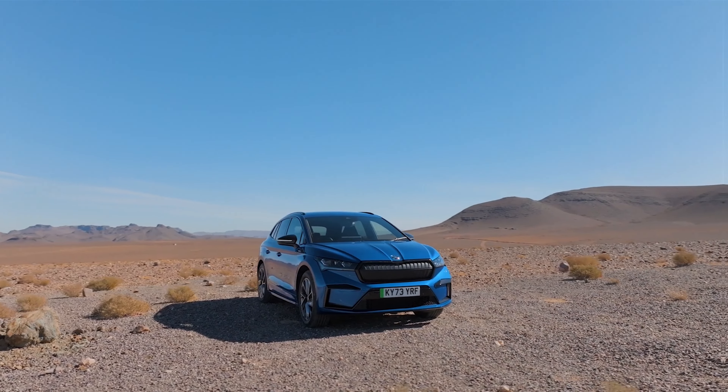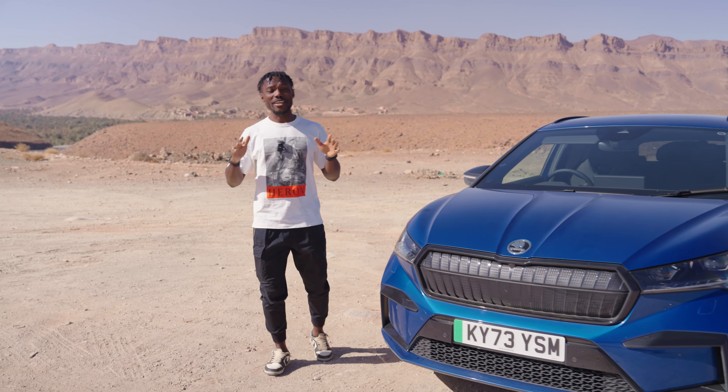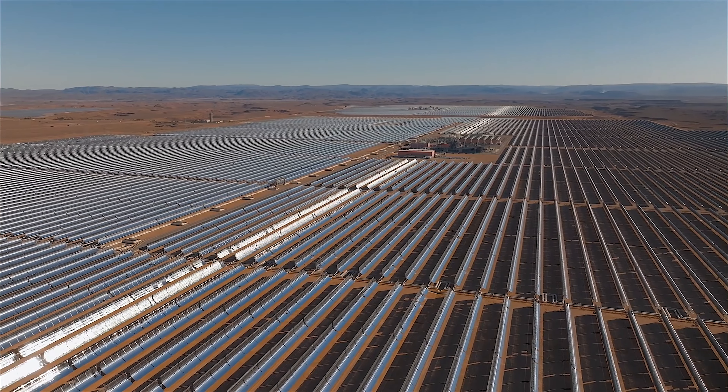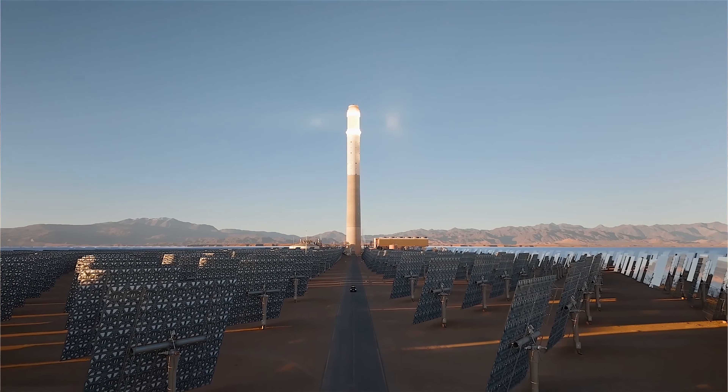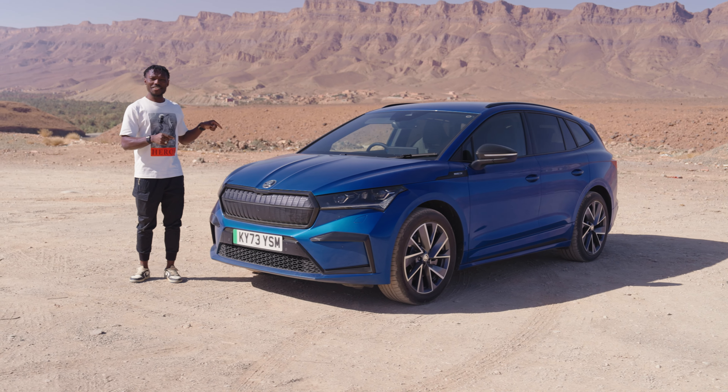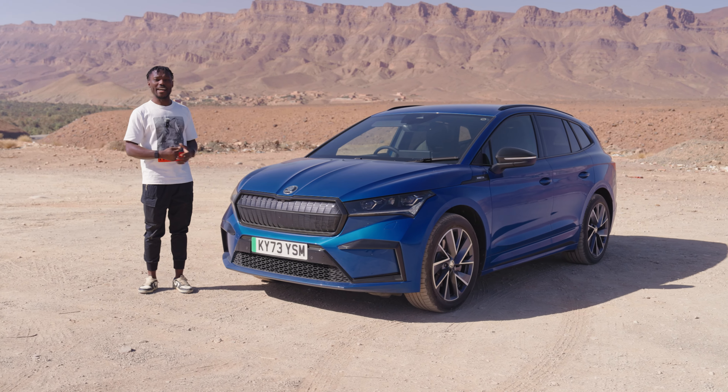We're actually in Morocco to test the 2024 Skoda Enyaq. Morocco, by the way, has the world's largest solar power plant, which we also drove to have a look at — absolutely incredible to see. But we're here to talk about the 2024 Skoda Enyaq.